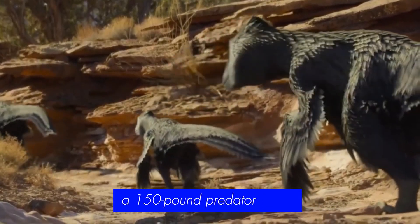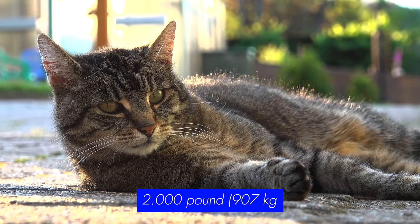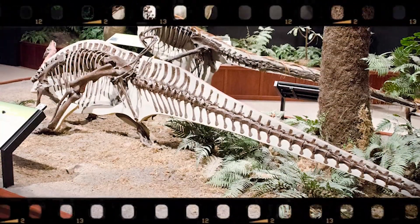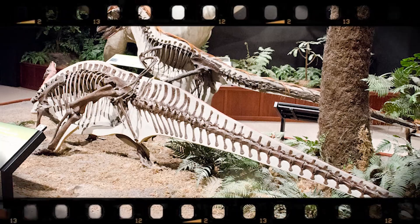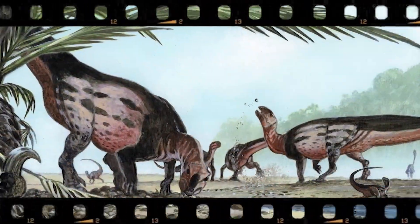Picture this: a 150-pound predator routinely taking down prey that weighs 2,000 pounds. That's like watching a house cat successfully hunt a black panther. Yet fossil evidence from Montana's Cloverleaf formation shows exactly this happening 115 million years ago.